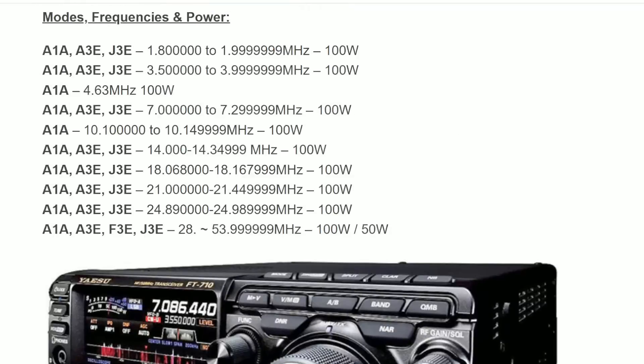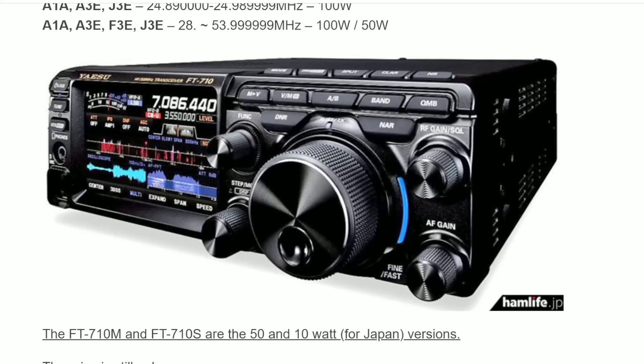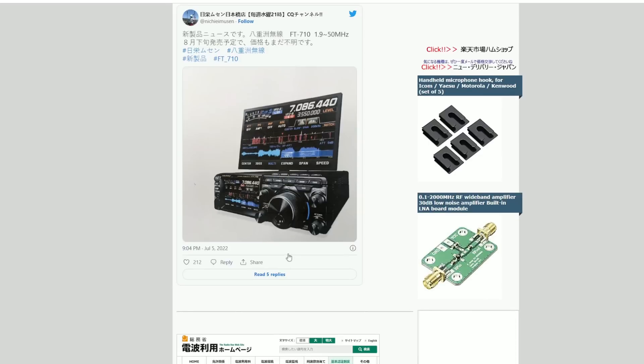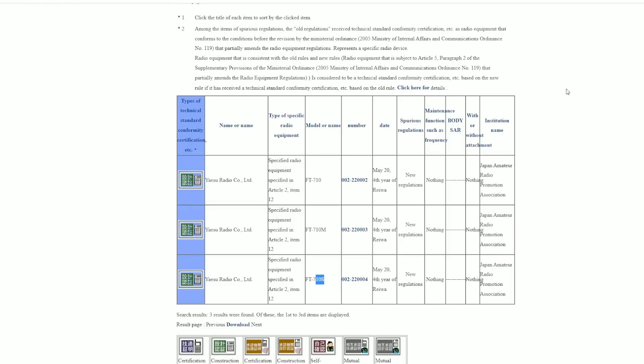This radio is going to be a 160 through 6-meter radio, much like the FTDX10. Looking at the features listed on CQDX.com, the 710M is a 50-watt version and the 710S is a 10-watt version, and the price is still unknown. Over on HamLife.jp, they reference the Ministry of Internal Affairs in Japan, which helps verify this is a legitimate radio that went through certification processes.